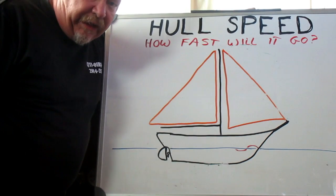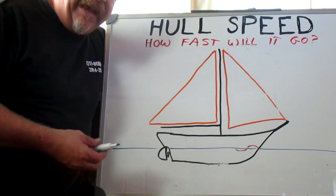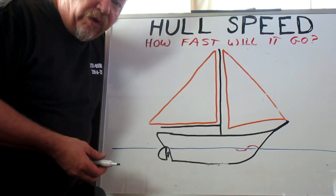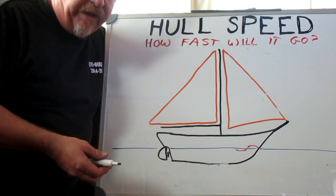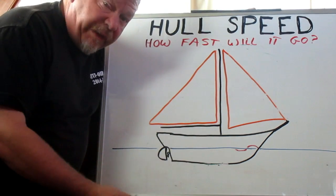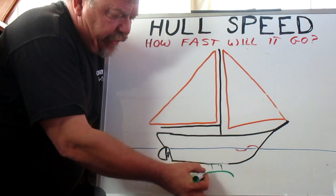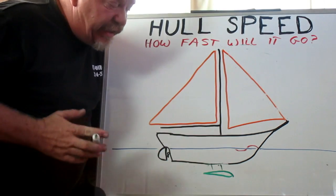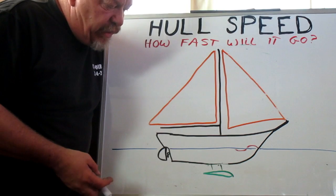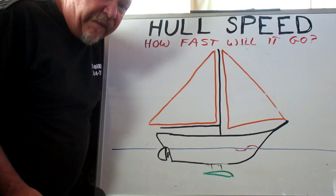One way to cheat hull speed — the method used by most sailboats — is to add lift to the boat, make it lighter in the water. If it's lighter in the water it has to shoulder less water aside, therefore it's faster or it can exceed hull speed. One of the methods used by racers occasionally is to add a keel in the shape of an aircraft wing cross-section, and as that passes through the water it generates lift. Another way would be to make the hull lighter by making it thinner, though of course that has some safety implications.